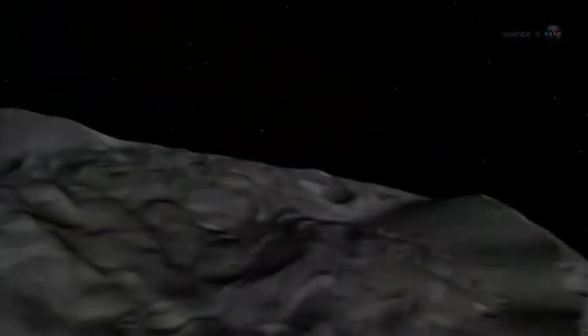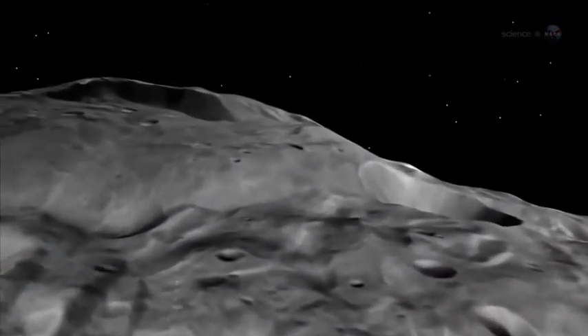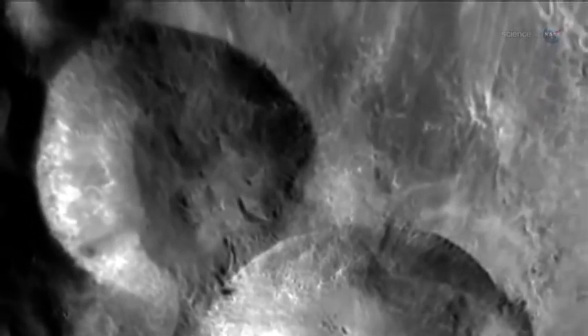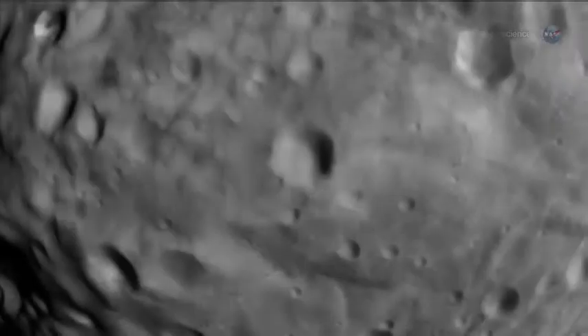Although Vesta's growth was stunted, it is still differentiated like a true planet. We believe that the solar system received an extra slug of radioactive aluminum and iron from a nearby supernova explosion at the time when Vesta was forming, explains Russell. These materials decay and give off heat. As the asteroid was gathering material up into a ball of rock, it was also trapping the heat inside itself.